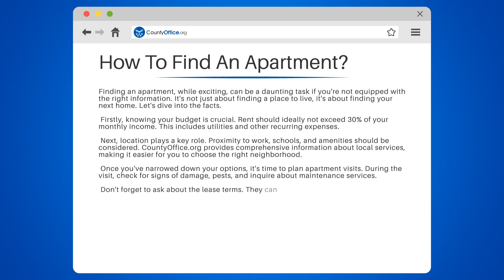Don't forget to ask about the lease terms. They can vary from a month-to-month lease to a year or more. Understand what's included in the rent and what's not.